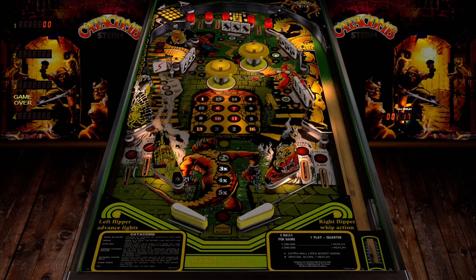So let's go here. Look at this back glass that tells a story. Let's put our coins in and get a ball in here.